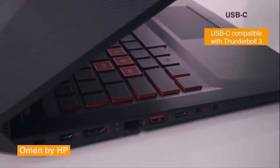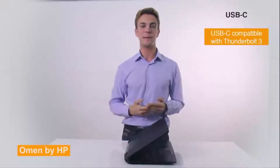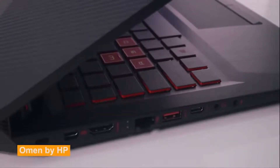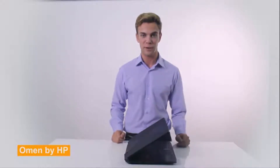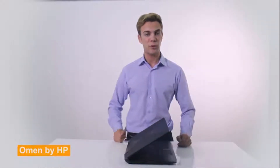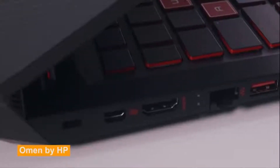Speaking of connectivity, this Omen laptop is equipped with a reversible USB Type-C port that offers any-way-up design, making connecting devices simple and quick. Type-C can carry up to 100W of power, so you can charge full-size electronics. USB-C on this laptop is also compatible with the latest Thunderbolt 3 technology, which supports data transfer at up to 40GB per second and is generally much faster than USB 3.0. Aside from USB-C, there are three USB 3.1 ports, an SD card slot, and an HDMI port to support peripherals, displays, and projectors.